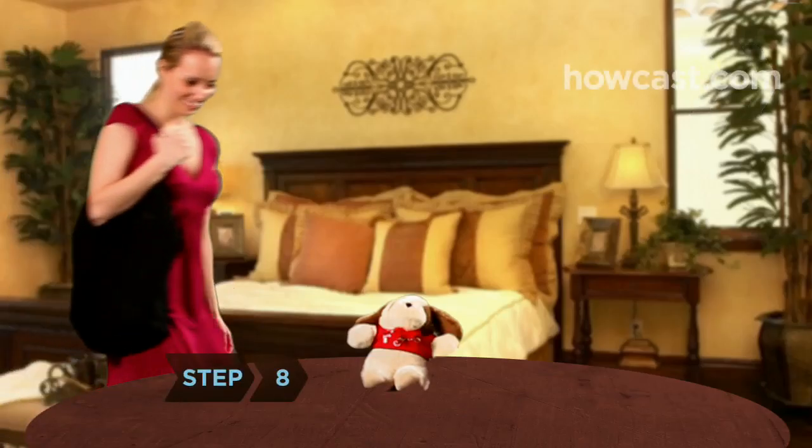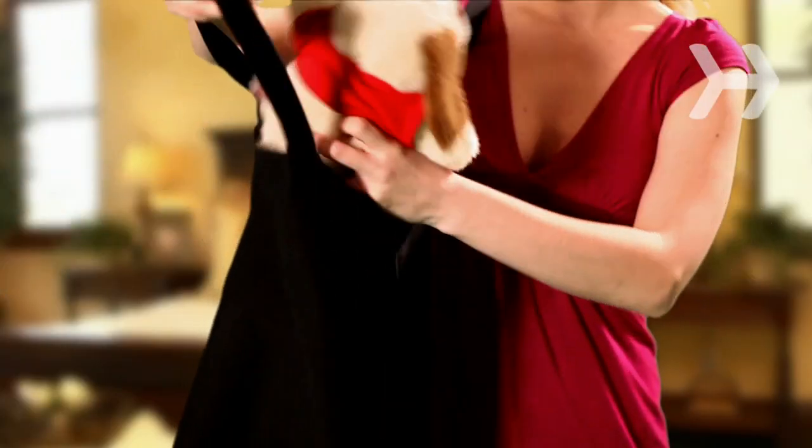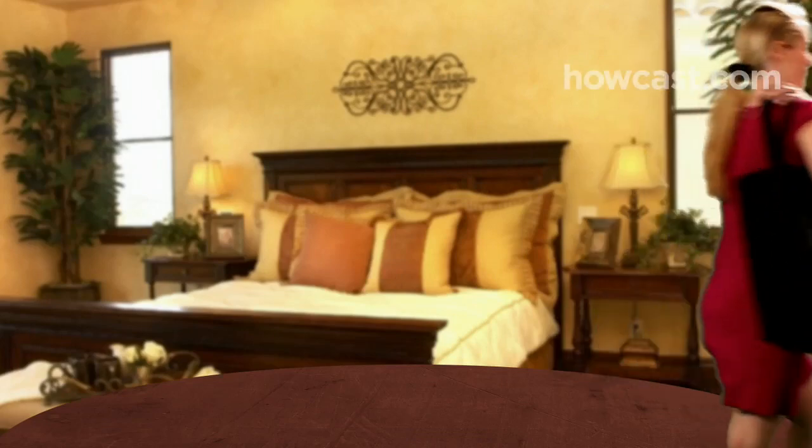Step 8. Avoid excess garbage when gift-giving by wrapping presents in reusable cloth or cloth bags. Often, the best gifts need no wrapping at all.